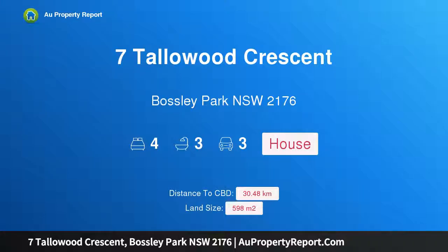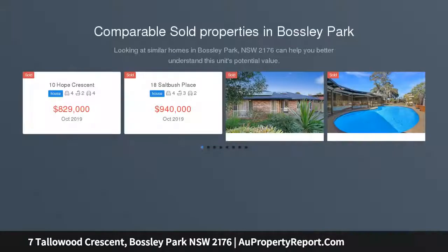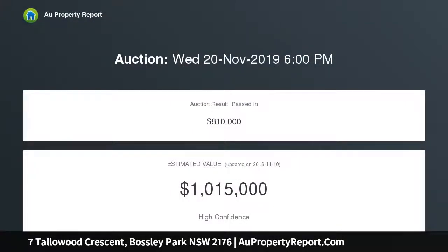Hi, I am glad to introduce Property 7 Tallywood Crescent, Bosley Park NSW 2176. Tri-Level Home in a sought-after locale, peacefully tucked away in one of Bosley Park's most sought-after streets, on a generous level parcel of land, stands this architect-designed Tri-Level Family Home for a family searching for space and style.